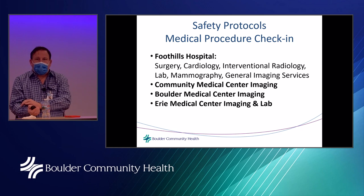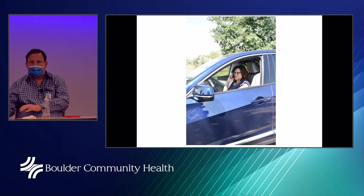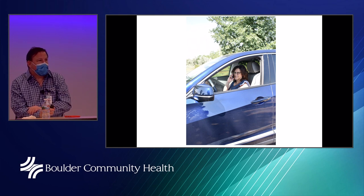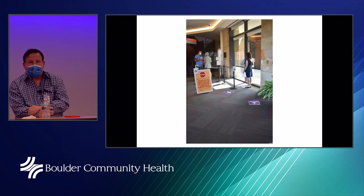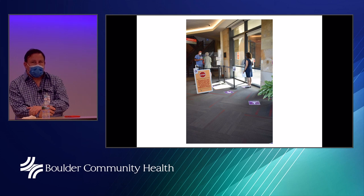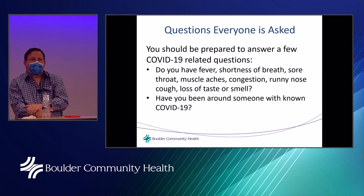Some people prefer to wait in their car, which is perfectly acceptable — staff will call on your cell phone when it's time to come in. This may be getting less common because there's so much space in waiting rooms and new protocols have kept people safe, but it's always an option if you're concerned. Everybody who comes to the door is screened by questionnaire and by temperature at every site throughout the system.